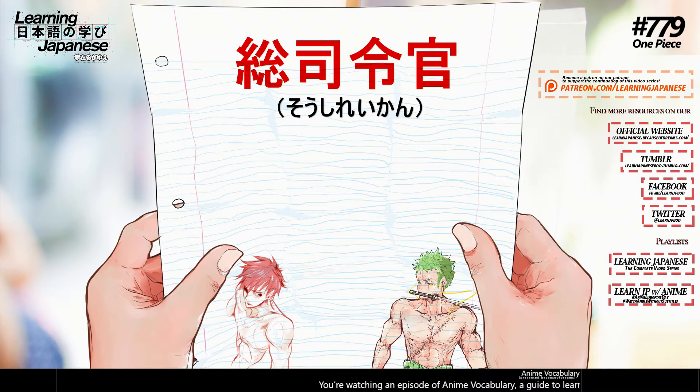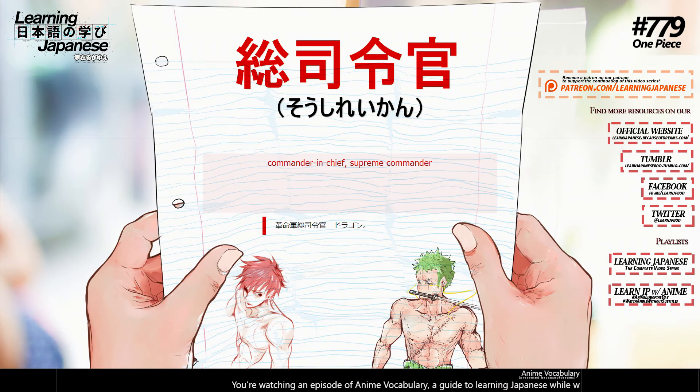総司令官 (soushireikan) — commander-in-chief, supreme commander.